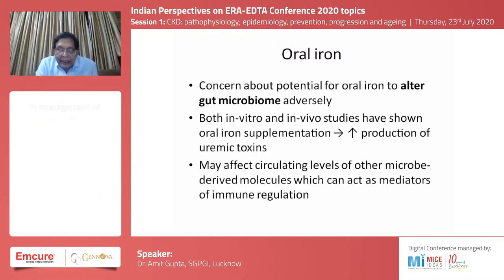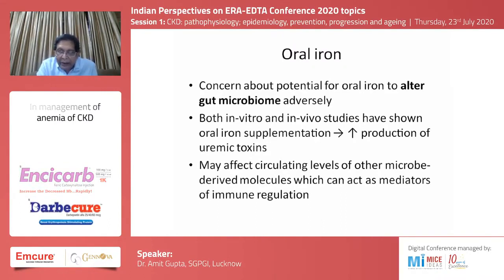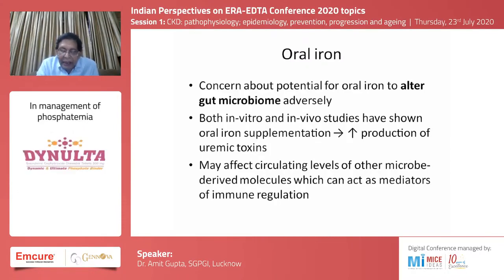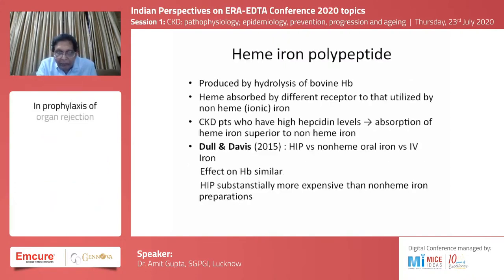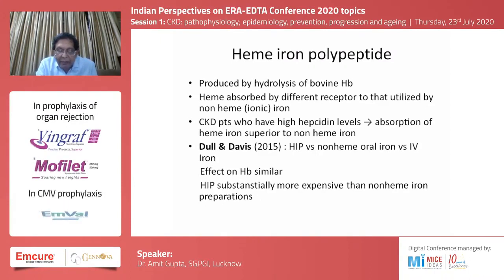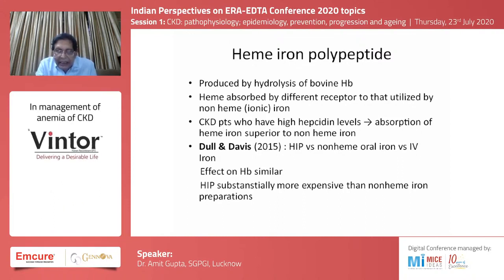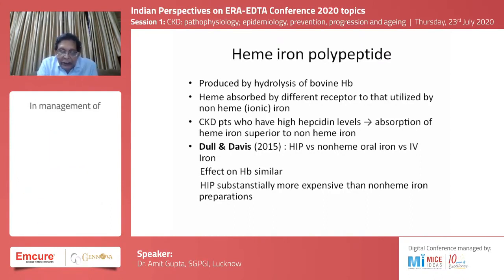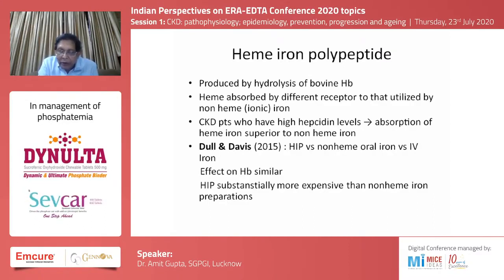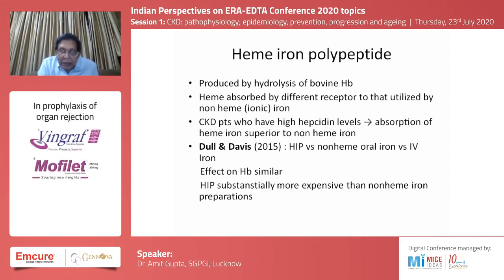Another concern about oral iron is its potential to alter the gut microbiome. Both in vitro and in vivo studies have shown oral iron supplementation can increase production of uremic toxins and may affect circulating levels of microbe-derived molecules acting as mediators for immune regulation. Regarding heme iron polypeptide — produced by hydrolysis of bovine hemoglobin — CKD patients with high hepcidin levels show superior absorption of heme iron compared to non-heme iron. However, a 2015 study comparing heme iron polypeptide versus non-heme oral iron versus intravenous iron found hemoglobin levels were actually similar across all three groups, and heme iron polypeptide is substantially more expensive.